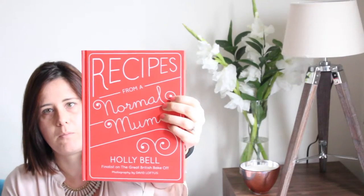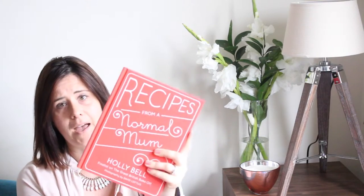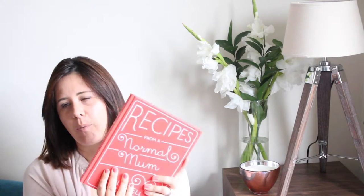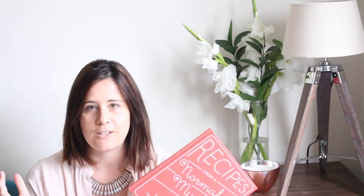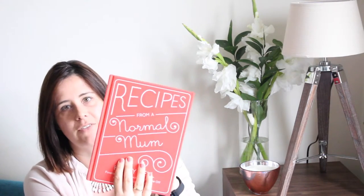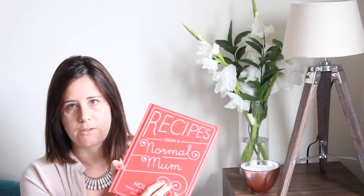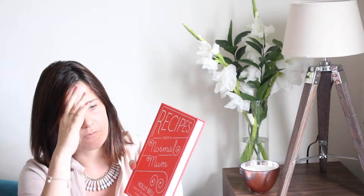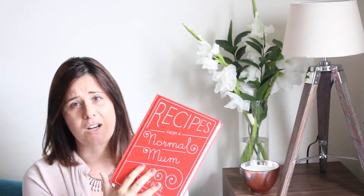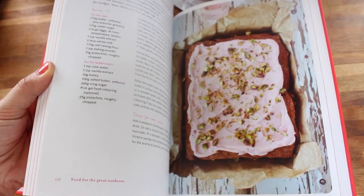Finally I have two cookbooks to share. The first is Recipes from a Normal Mum by Holly Bell — this isn't a new cookbook, I think it came out last summer. I go through phases with cookbooks but I've just refound this one and it's reminded me how many great recipes are in it. Holly also has a blog of the same name, so check that out if you don't know her.